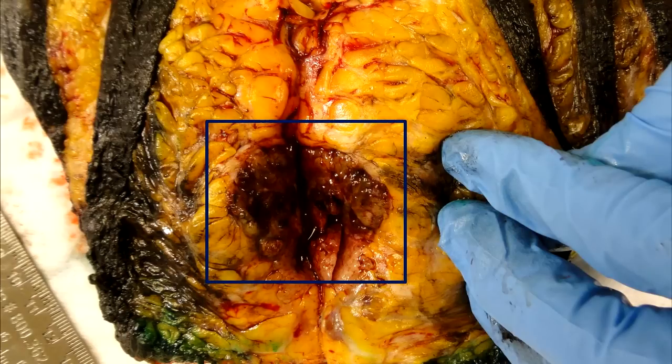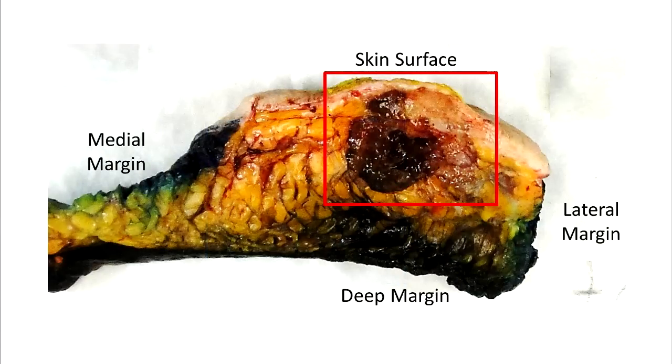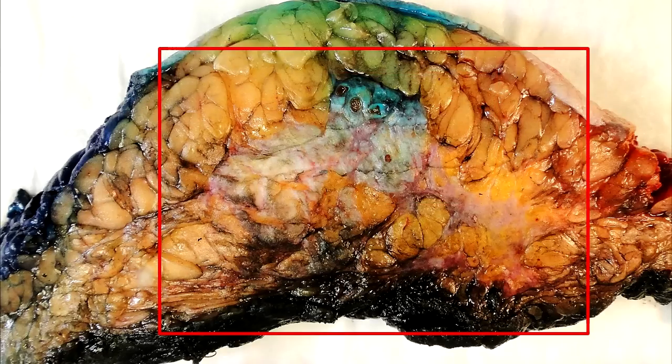Cancer may have a relatively well-defined boundary, and notice how the inked margins are free of malignancy. Cancer may also have infiltrative or vague boundaries, and in this example it is difficult to tell if the cancer extends to the inked margin. Microscopic examination will therefore be necessary.